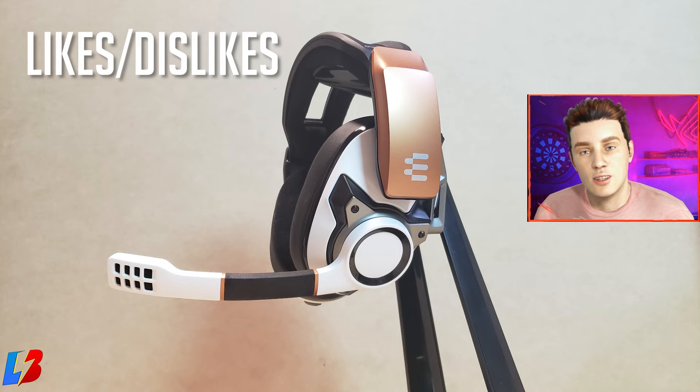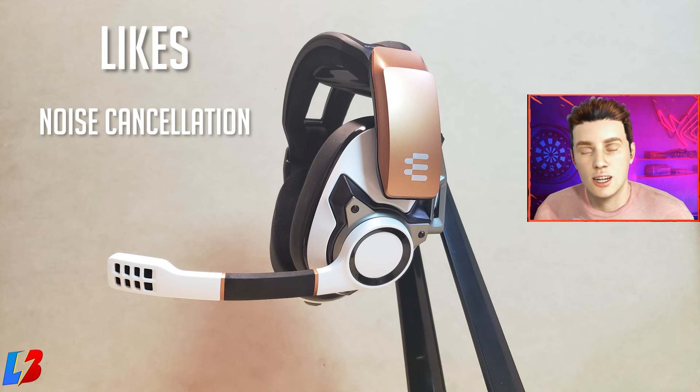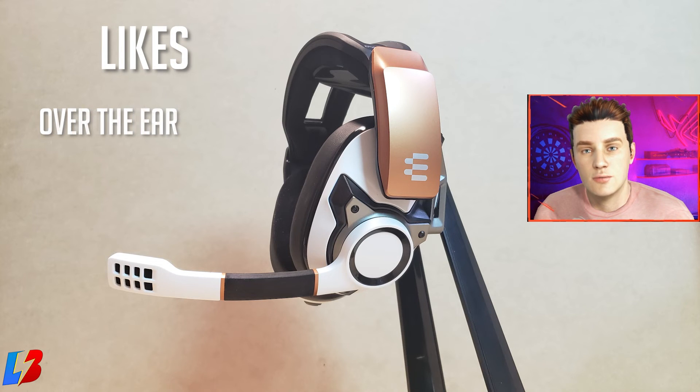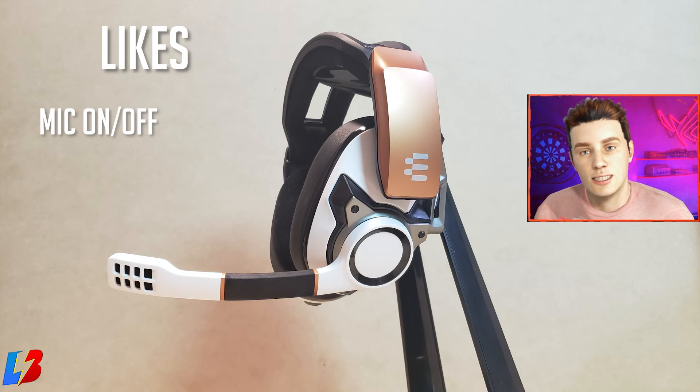Things I liked: the noise cancellation is by far one of the best I've tried across the majority of headsets. The headset is very comfortable and lets you sit and play for long sessions. The over-ear design avoids heat buildup, and the ear cups also drown out ambient noise — keyboards, people around you. And of course, the mic flip-up mute feature is definitely a plus for me.